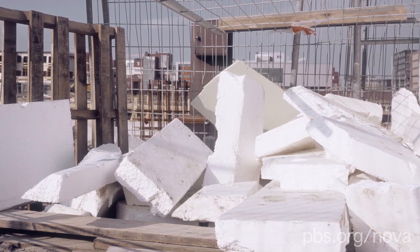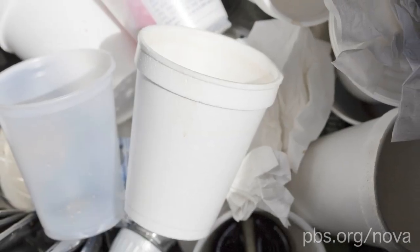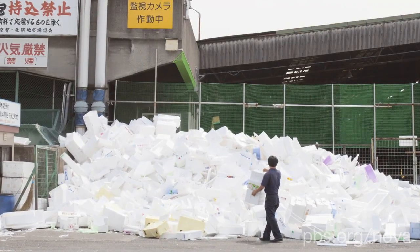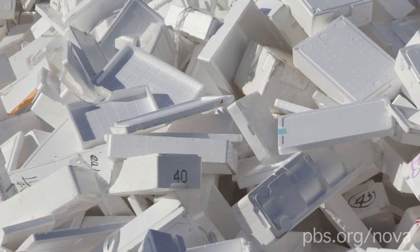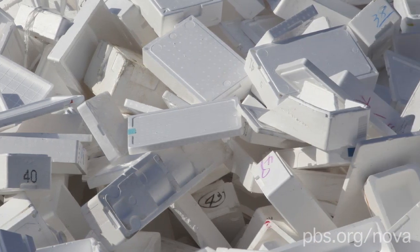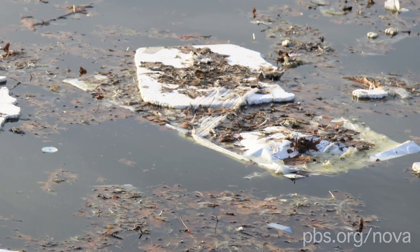Foamed polystyrene, or styrofoam as we usually call it, is found in cups, takeout containers, and lots of packaging. It's a plastic that's made from petroleum or natural gas. This prolific material is incredibly stable and takes a long time to break down — perhaps hundreds of years, no one's quite sure — causing a serious trash problem. But Eben Bayer has an idea for how to solve it.